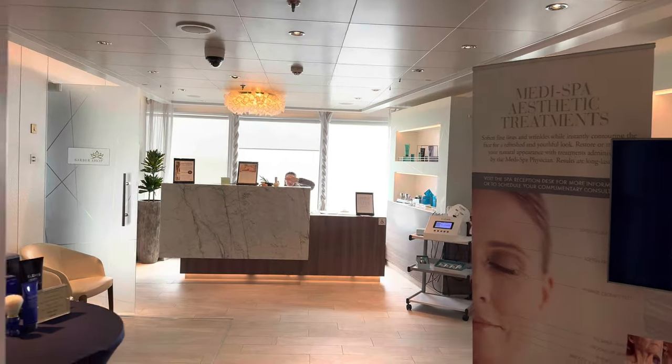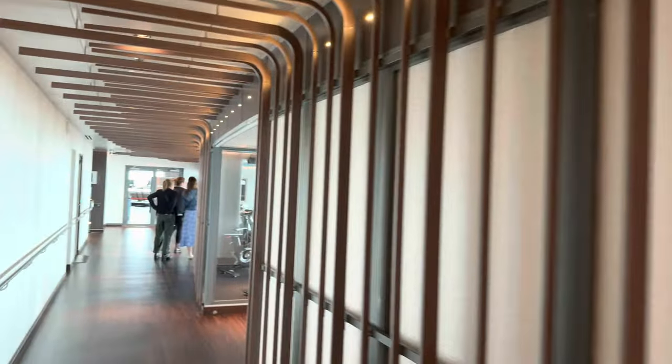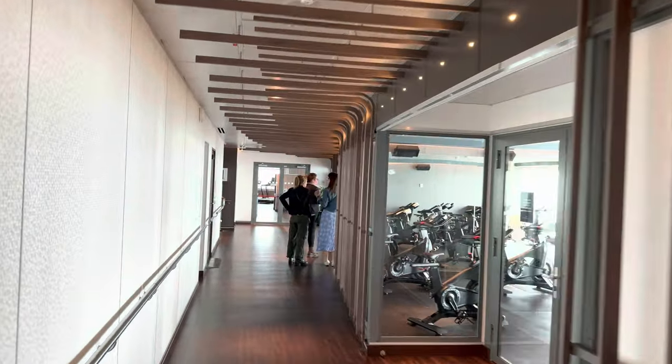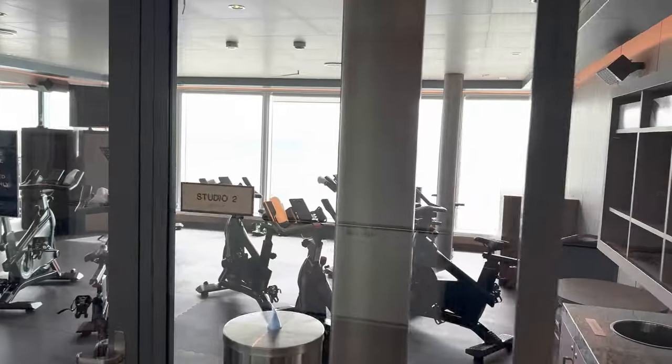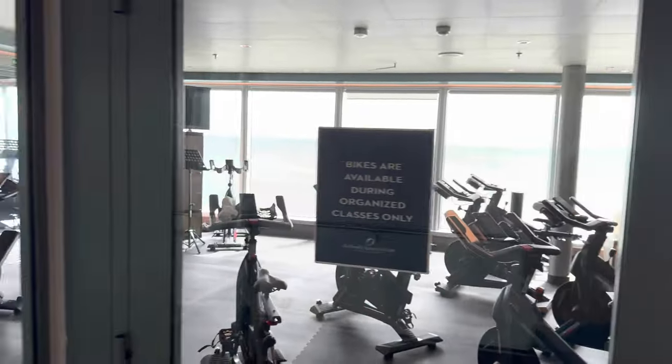There's a little medispa where you can book treatments. We're coming down to the gym and the fitness class areas, and I was impressed at the size of the studios — they had a spin class set up there.